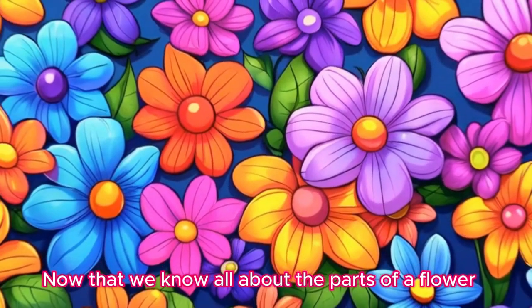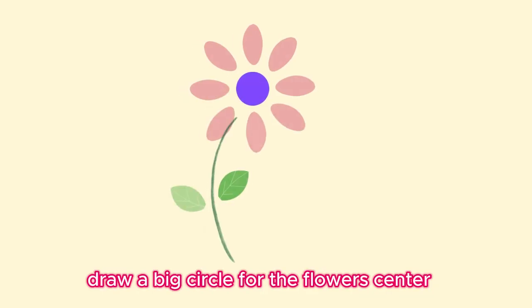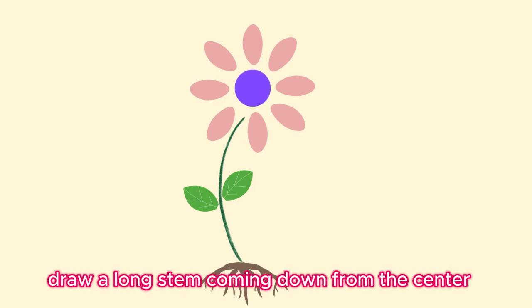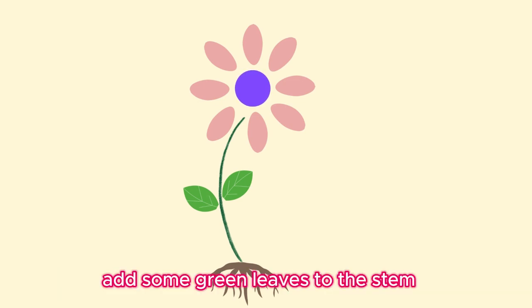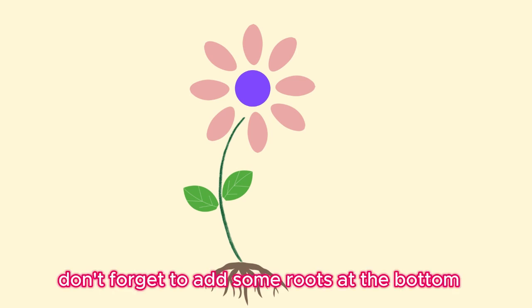Now that we know all about the parts of a flower, let's make our own flower craft! Draw a big circle for the flower's center. Add colorful petals all around the circle. Draw a long stem coming down from the center. Add some green leaves to the stem. Don't forget to add some roots at the bottom. You did it!